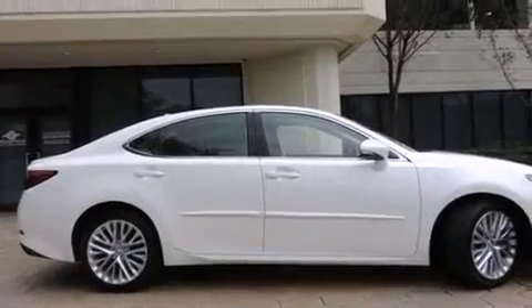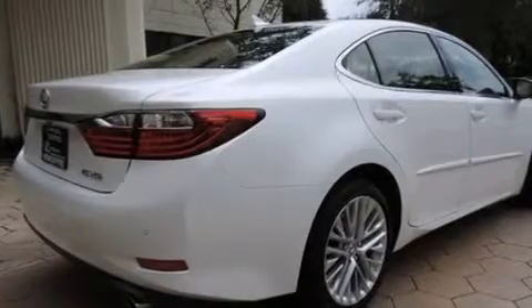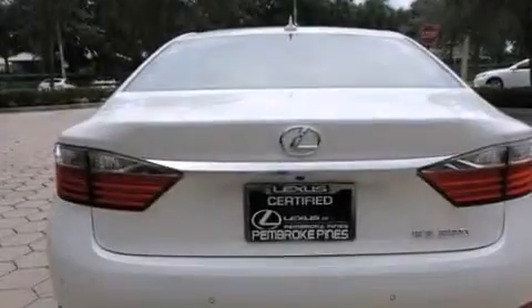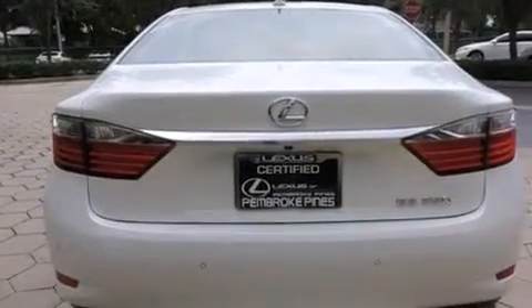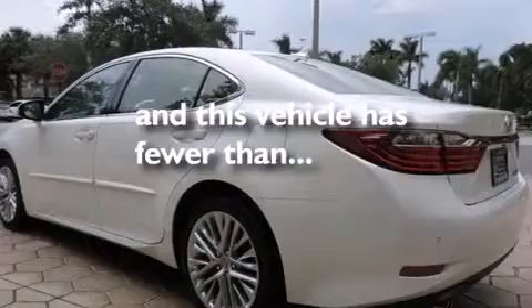Features include a sunroof, Bluetooth cell phone integration, full power accessories, side curtain airbags, air conditioning with automatic climate control, traction control, an anti-lock braking system, and this vehicle has less than 10,000 miles.